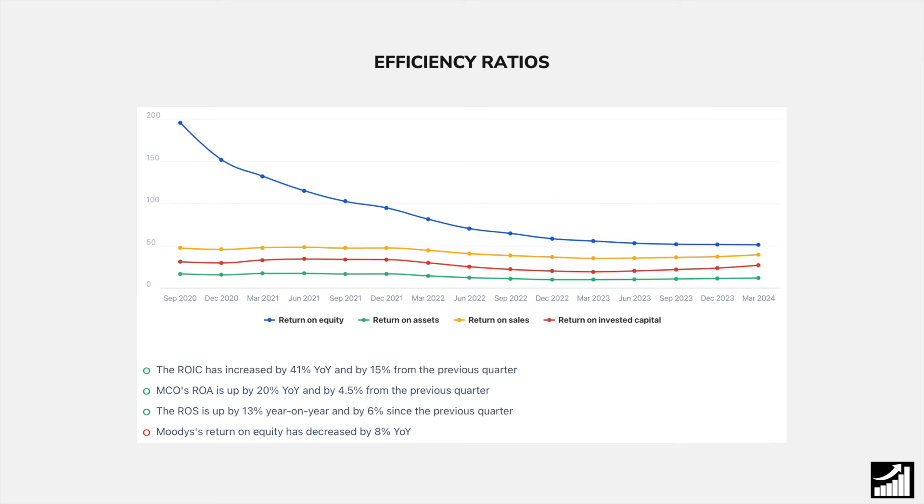When we look at the efficiency ratios, I don't think you can get efficiency ratios that are more stable than these. Of course, their return on equity has decreased because in the past they had very little equity and were too over-leveraged with their debt. However, now they're in a more healthy position, and as you can see, their efficiency ratios are in a pretty solid spot and they are rising quarter after quarter.